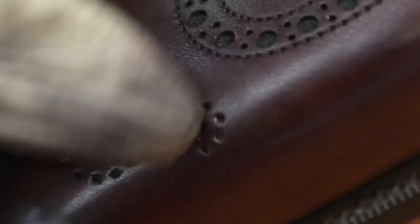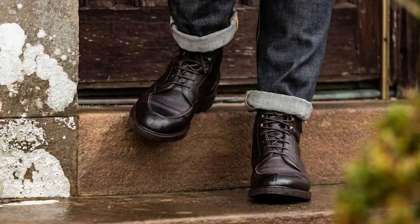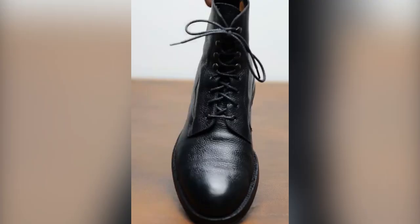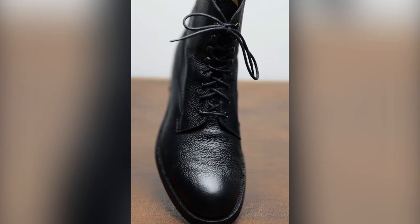The price for the Cranley is $1,600, reflecting the quality materials, skilled craftsmanship, and attention to detail that goes into making each pair of Edward Green shoes. While the price may be steep, the Cranley is an investment that will last for many years with proper care and maintenance.